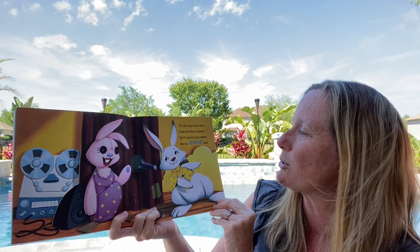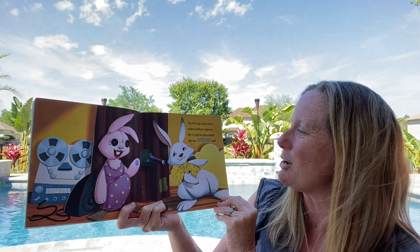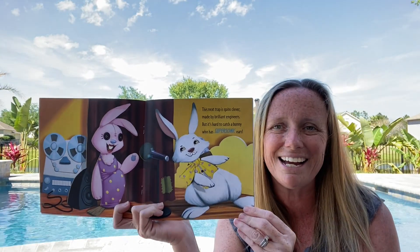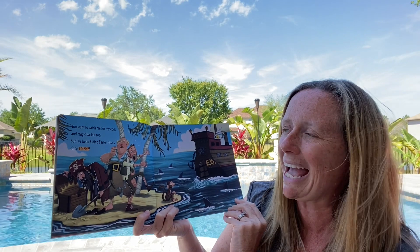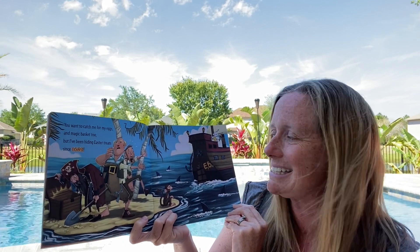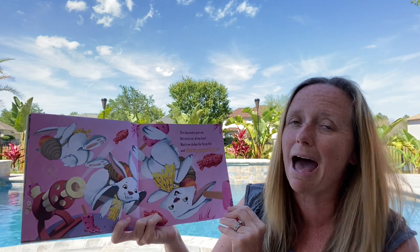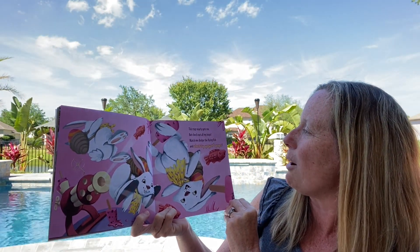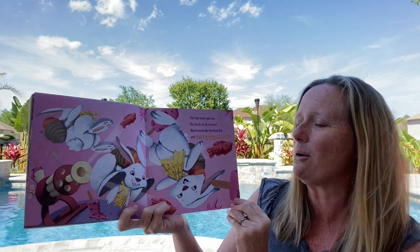This next trap is quite clever, made by brilliant engineers. But it's hard to catch a bunny who has supersonic ears. You want to catch me for my eggs and magic basket too. But I've been hiding Easter treats since 1682. This trap nearly gets me, but check out all my hops. Watch me dodge the flying fish and cherry yogurt pops.